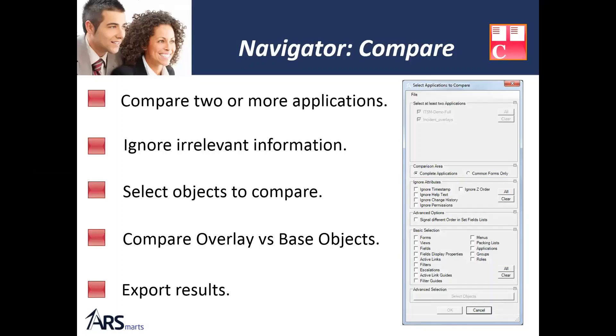The first functionality I want to show is the Compare functionality — comparing two definition files. We built it to bring meaningful results. When you compare two versions of a big application and get 3,576 differences, only 52 may be interesting. With AR Smarts, you can ignore irrelevant areas and select what you want to compare so you only get meaningful results. You can also compare overlay with base objects.